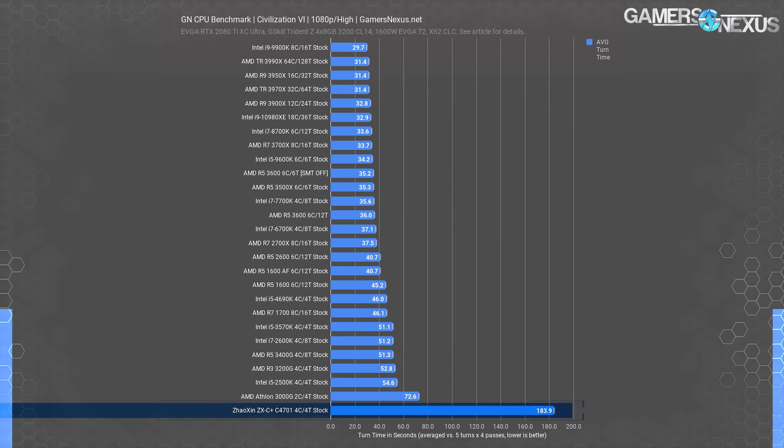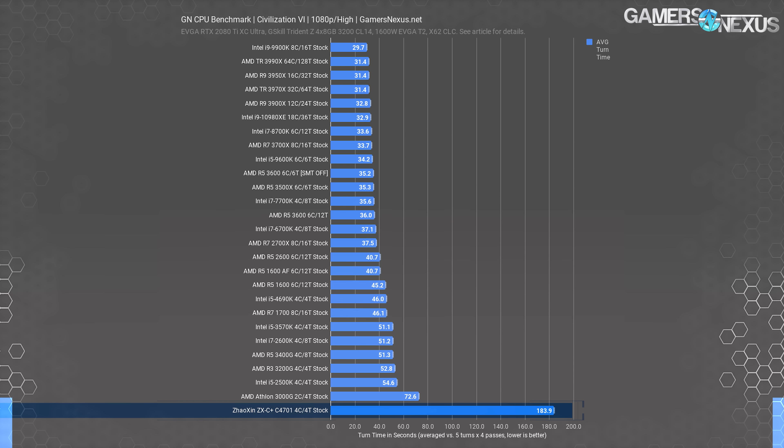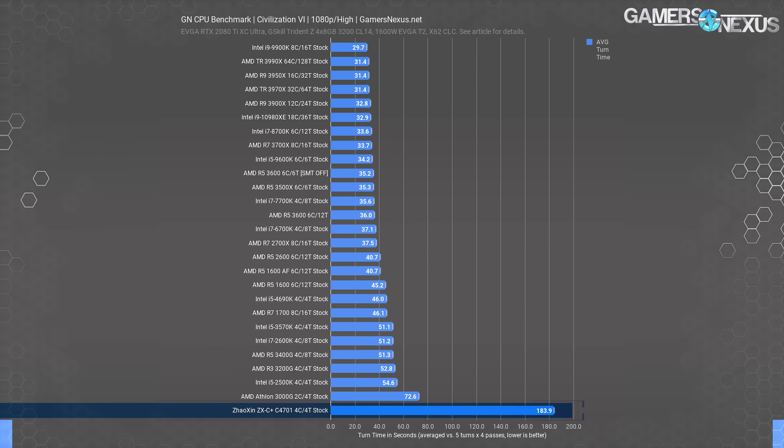This is the worst result we've ever tested in this benchmark. The previous last place was the $50 2-core 4-thread Athlon 3000G at 72.6 seconds average. We allowed the benchmarks to run overnight, and to add insult to injury, it had crashed to desktop by the time we came back, in spite of successfully completing the benchmark. It just couldn't stay open after all that torture.